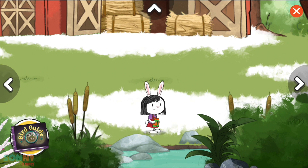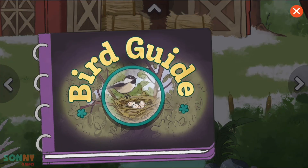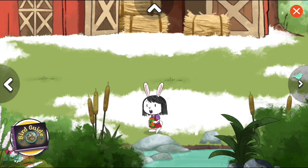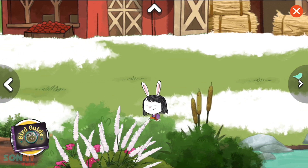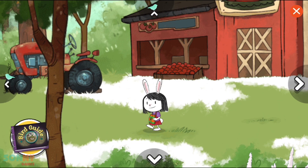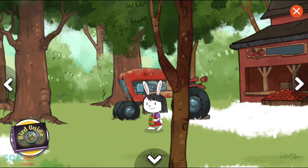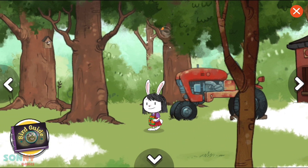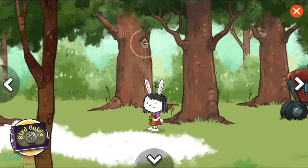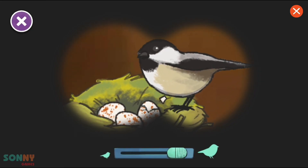I think I spot a nest. We found a bird. Let's take a closer look. Oh, look. Hatching eggs.